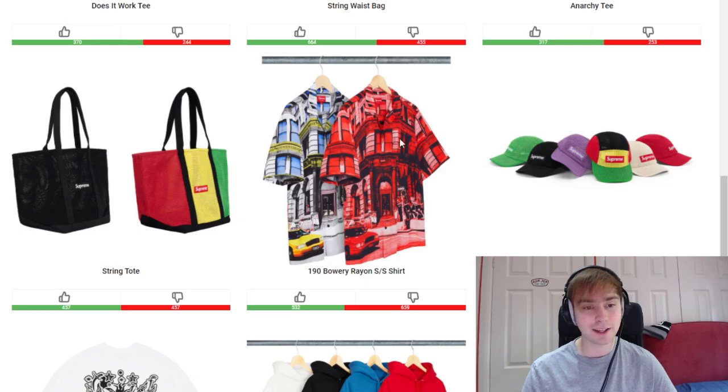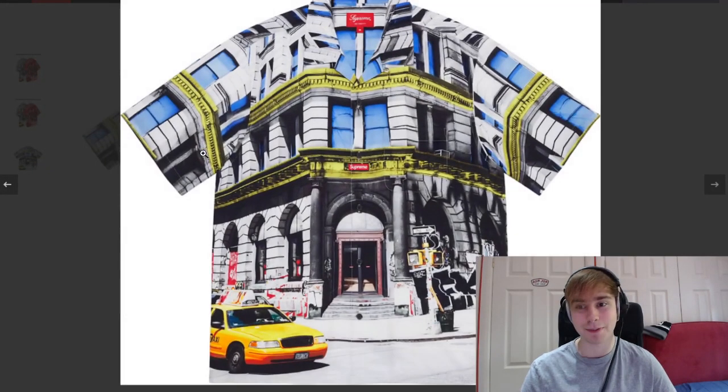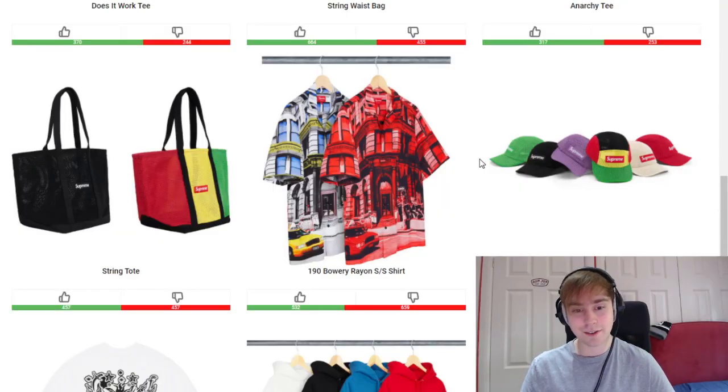Going with the whole Bowery sort of scene, we've got the Round Short Sleeve Shirt. I think the vibrant colorway instead of the red is just the better one — it just stands out more and looks so much better than being completely red. It's just really nice like that.